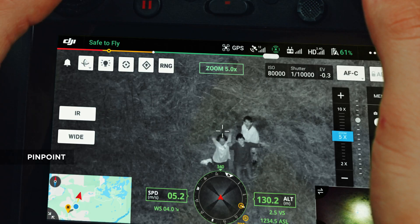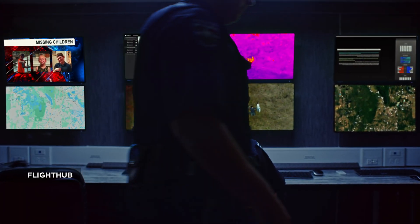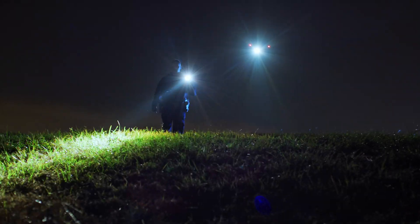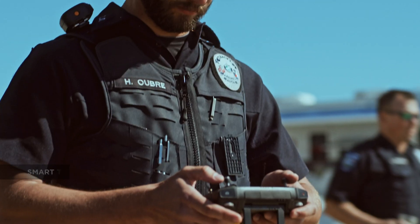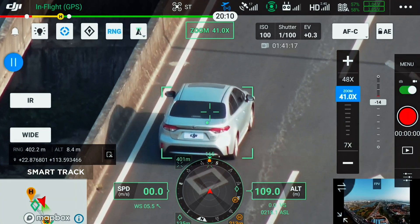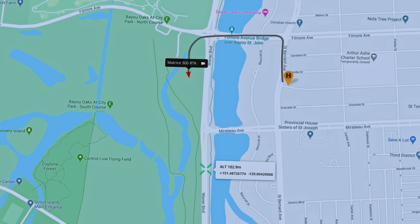Use the pinpoint function to mark the subject of interest and instantly share the precise location data to your second operator or ground teams via DJI FlightHub. With SmartTrack, you can now automatically detect and track a moving object even at extreme distances, while synchronizing the subject's dynamic location in real time.